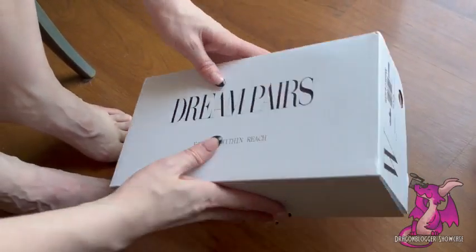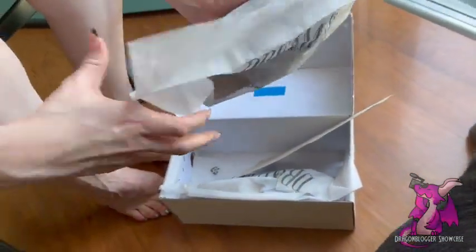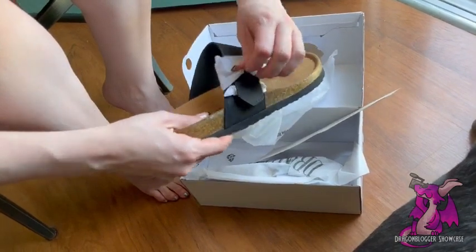But these are going to be in a size seven. These are a seven. See how they do. These have a cut very, very similar to Birkenstocks. Whenever I wear Birkenstocks, I typically wear a 37, so we'll see.